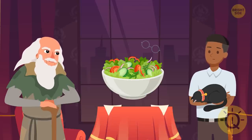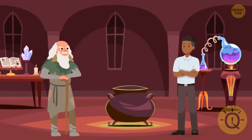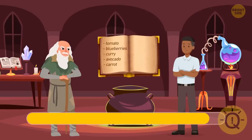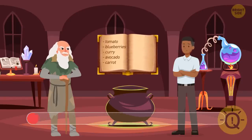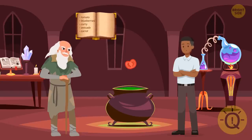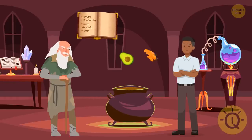Here they are. The next task from the old man was to cook a potion in the correct order. He gave Freddy this recipe. First of all, put curry. Then go for blueberries to make the potion look greenish. And finally, add tomatoes to make the potion look brown. As for these vegetables, Freddy doesn't need them.